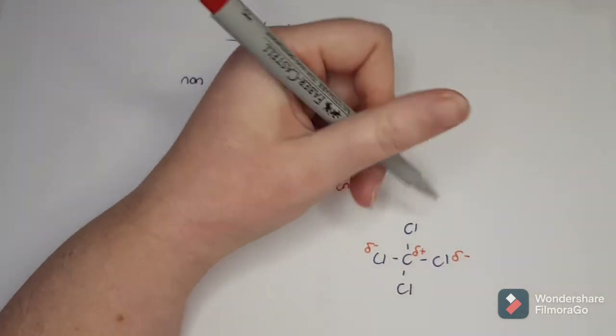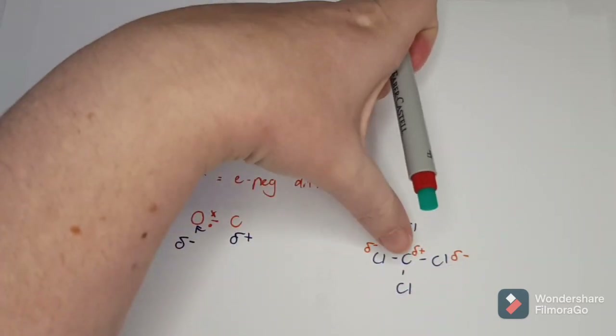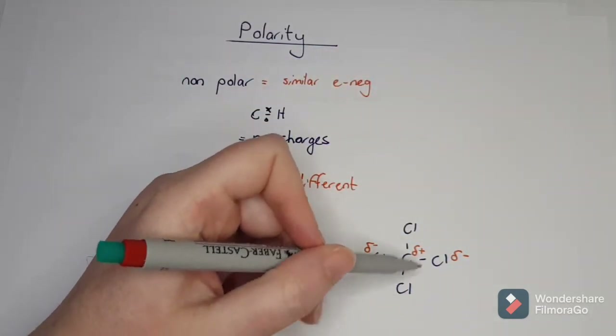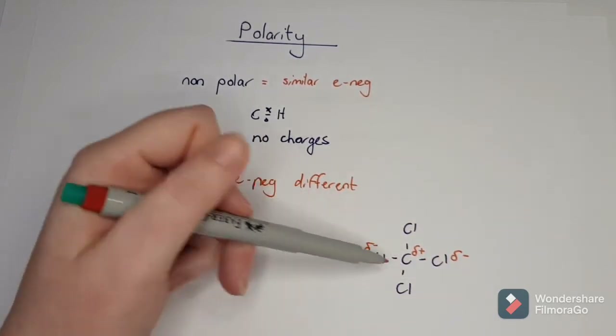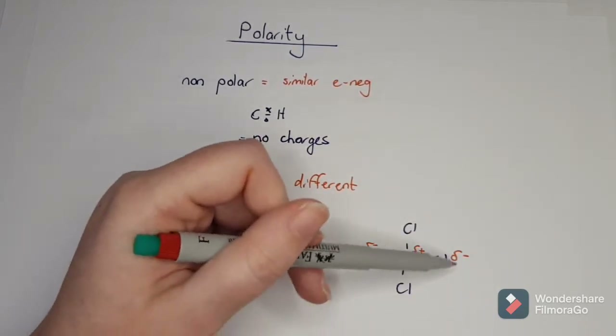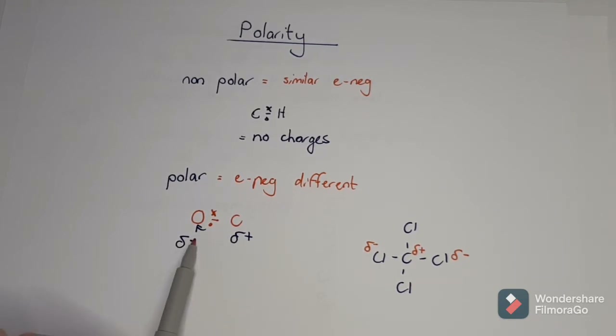If one chlorine were substituted for a hydrogen, that would create polarity because now it's not equal. So as long as they are equal in all directions, the molecule as a whole is non-polar, even though it still contains polar bonds. The more electronegative atom pulls the electrons and gets a negative charge, leaving the other side positive.